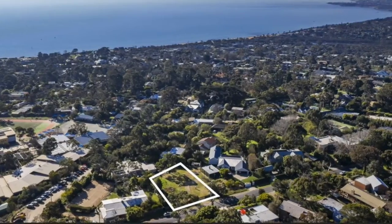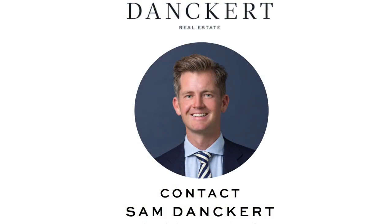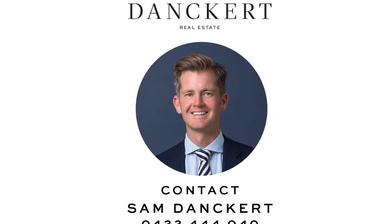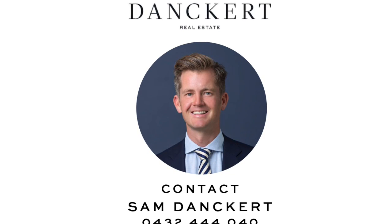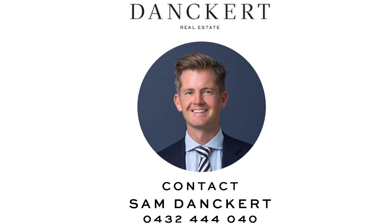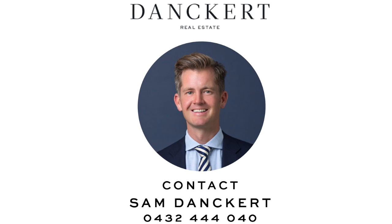So that's it for this week's market wrap. If you have any real estate related questions or you'd like to get an update on the market value of your property, I'm always happy to discuss that. My contact number is 0432 444 040.